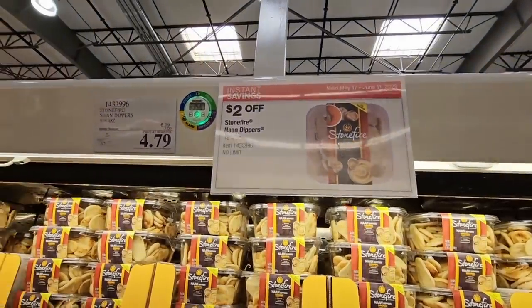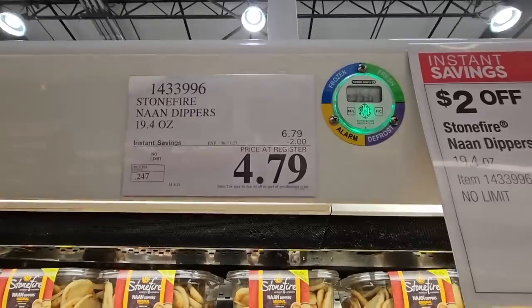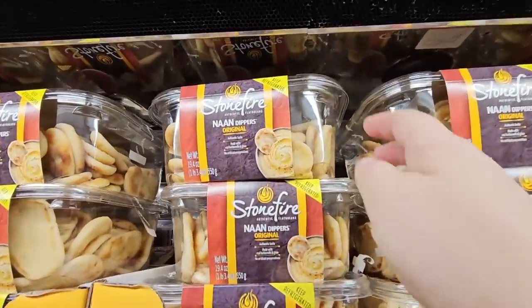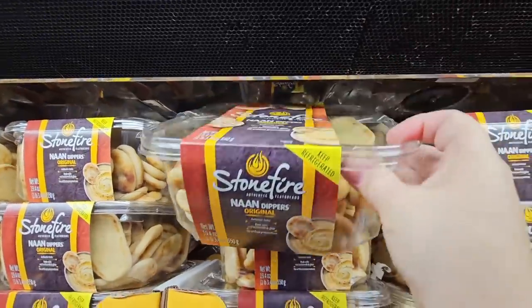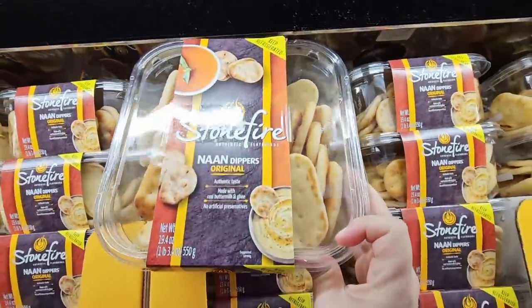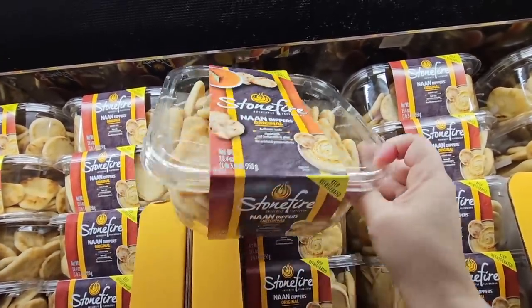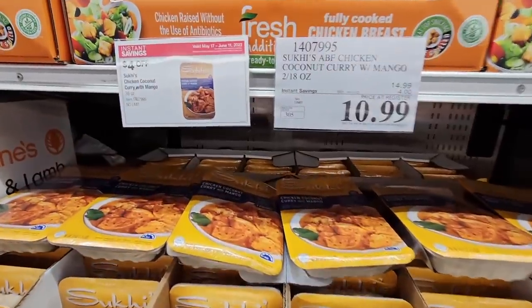These naan bites are so good — and the price! Or naan dippers — I call them naan bites because I get like two bites of each. But these are really good. You want to keep these in the refrigerator. These are perfect with tzatziki, naan — honestly whatever you want to dip them with. Because I love those. Those are just the perfect size.